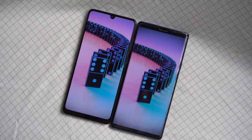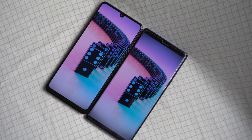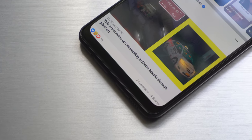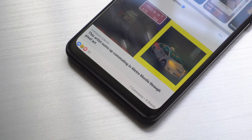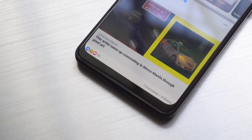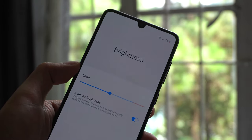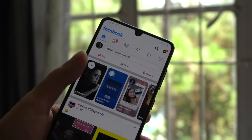You still have that teardrop notch instead of the pinhole cutout that's becoming a trend lately, and you also have that thick chin bezel. Honestly, I was never bothered by the bezel because I was distracted by this gorgeous display. Another good thing about the display is the ability of the auto brightness feature to adapt to the environment. I'm happy that the brightness level is always somewhere where I want it to be when I need it.